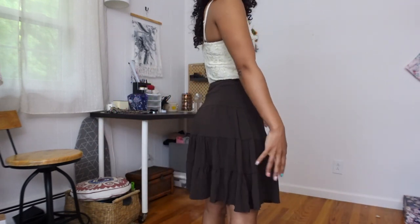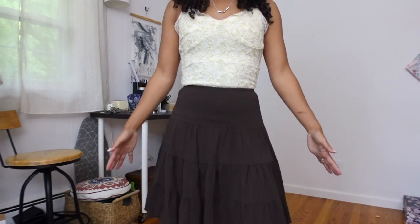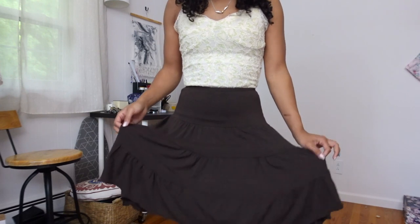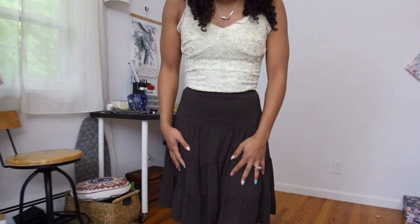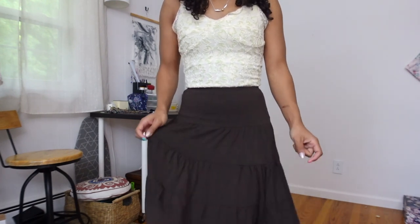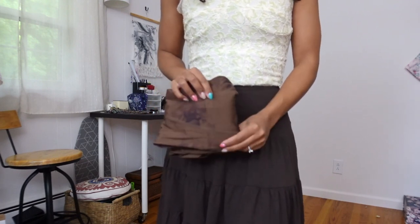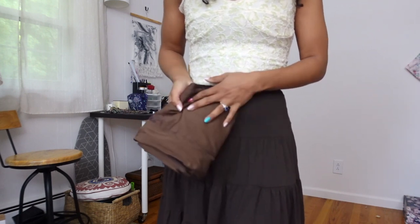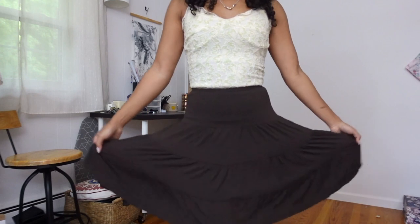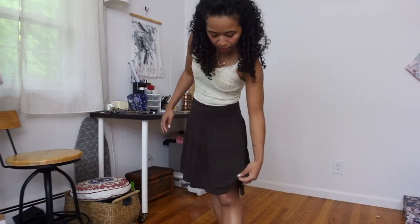Up next is this skirt — it goes so well with the top and it's tiered, so I had to get it. The length is great, not too short, and I don't have a skirt like this in this length. I love the color — it's a cool-tone brown. I've been getting back into brown because I realized I just had the wrong browns before. My Alphalete leggings are a warm brown and I just don't feel right in those anymore. This cool-toned version is perfect.